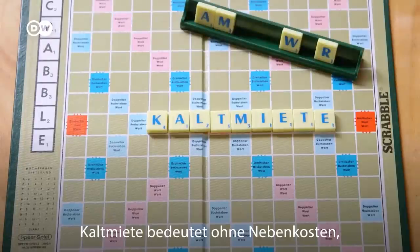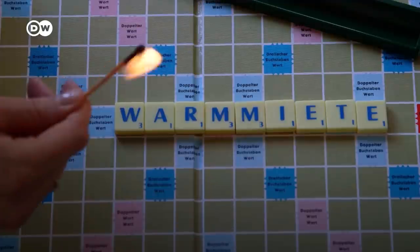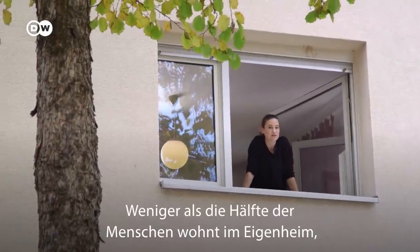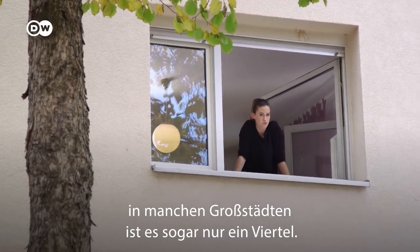Cold rent means without bills, and warm rent includes costs for certain utilities and services. Germany has long been a nation of renters — less than half the population owns their own home, and in some larger cities that drops to a quarter.